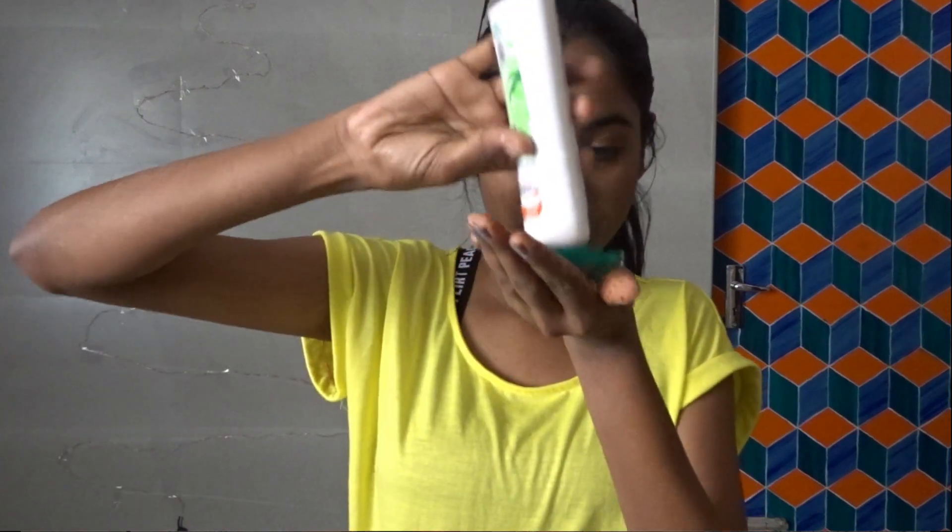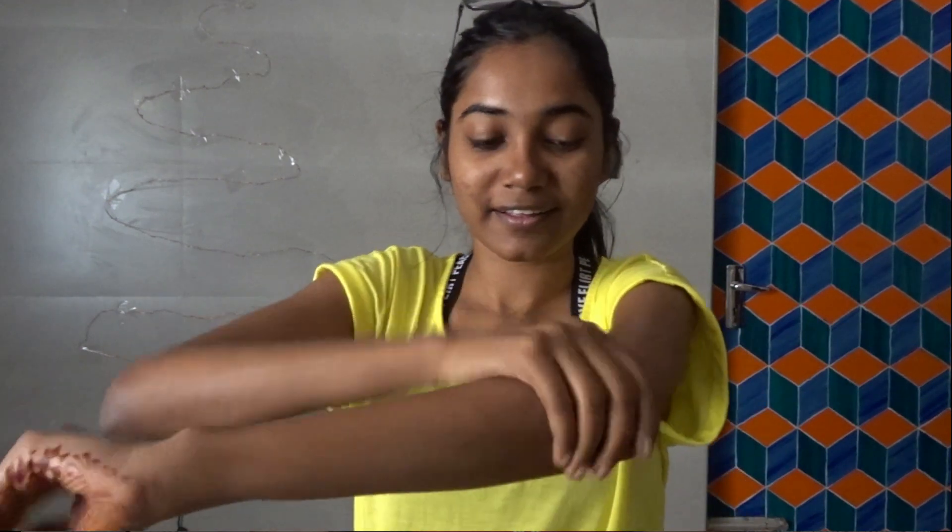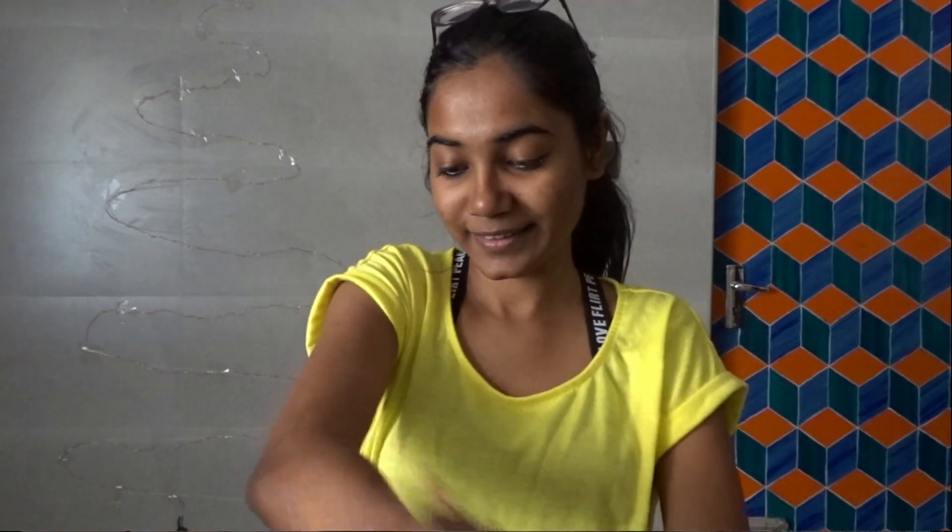The next one is dry skin. I know applying moisturizer to your whole body is kind of difficult and I feel lazy doing it. So what I do is: after wearing my outfit, whatever part of my skin is showing, I just apply moisturizer to that part, because that's the part seen from outside. I also make sure to apply it on my feet because I'm sometimes wearing slippers and I don't want them to look all white and dry.